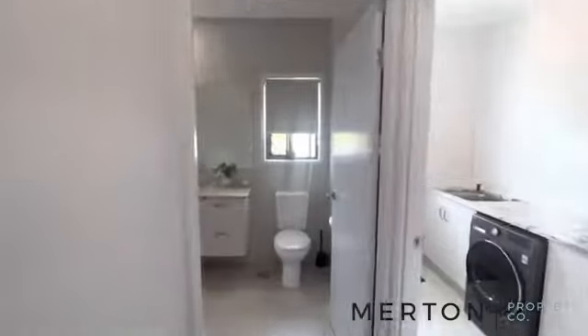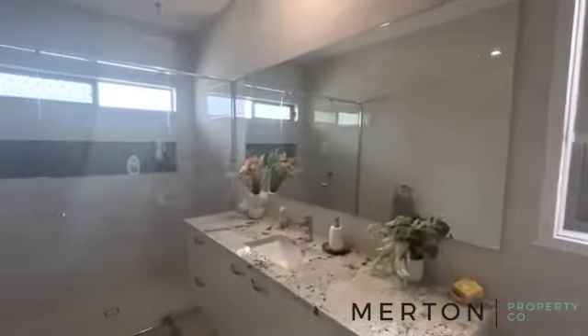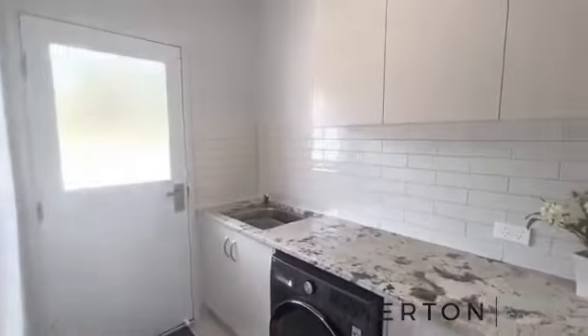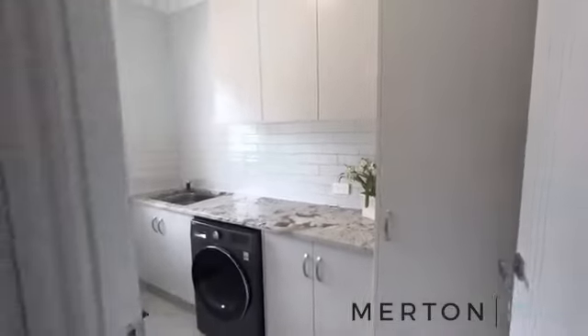Into your bathroom — look at that granite bench top, and beautiful floor-to-ceiling tiles. Great place to be. And then you're into your laundry — that's a laundry anyone would love to work in. Just coming past here you've also got a walk-in linen robe.